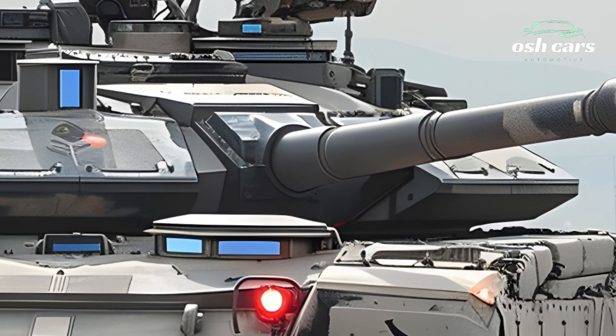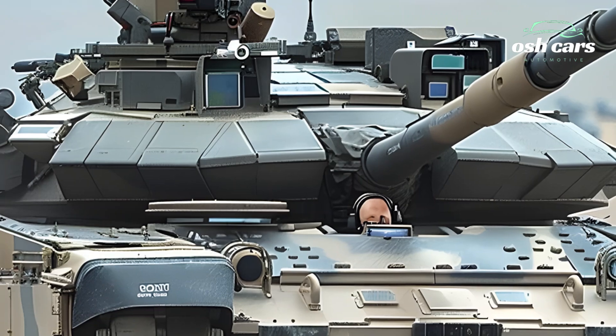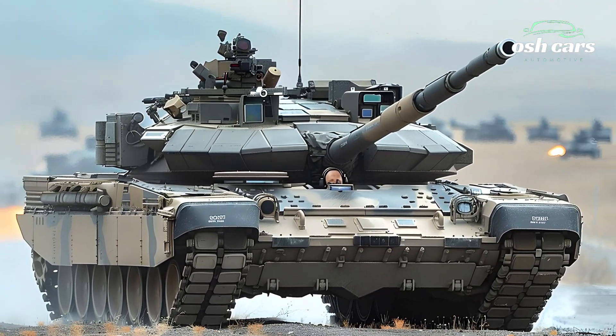This makes the M1A2T Abrams not only faster but also more adaptable to rapid deployment and prolonged operations. Its advanced suspension system allows it to traverse rough terrain effortlessly, keeping pace with modern mechanized forces.